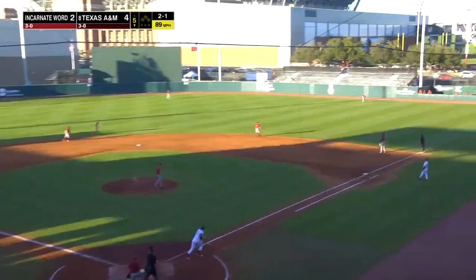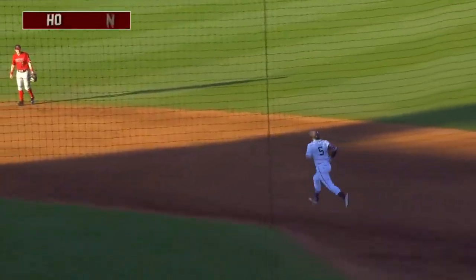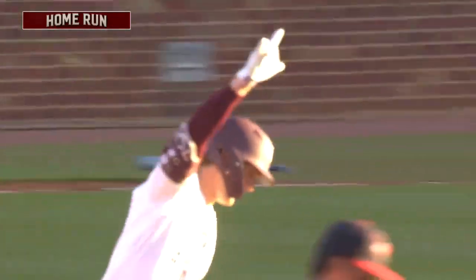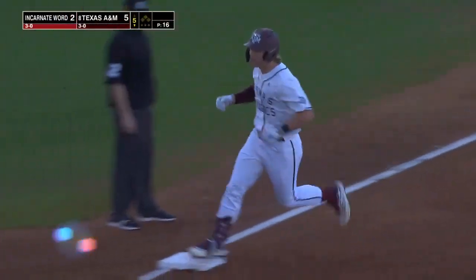Here's the 2-1 — swinging, hard hit, right field, that ball is gone. Numbers 2, 3, and 4 in the lineup all have home runs today: Lavalette, Montgomery, and now Hayden goes deep. The Aggies lead 5-2.